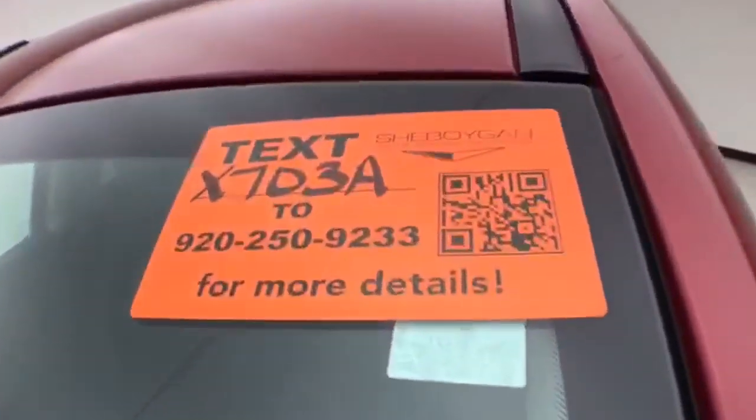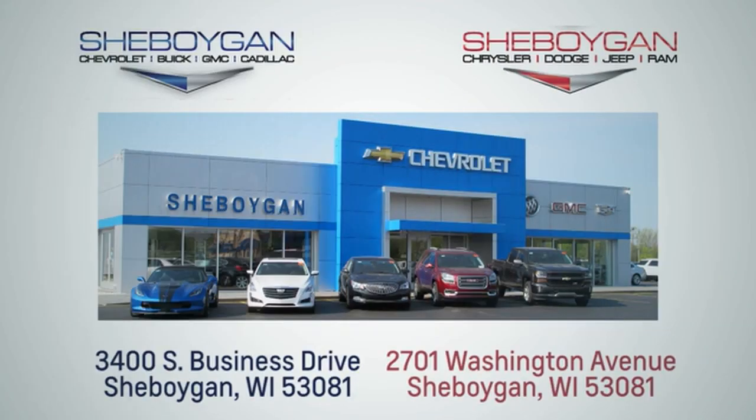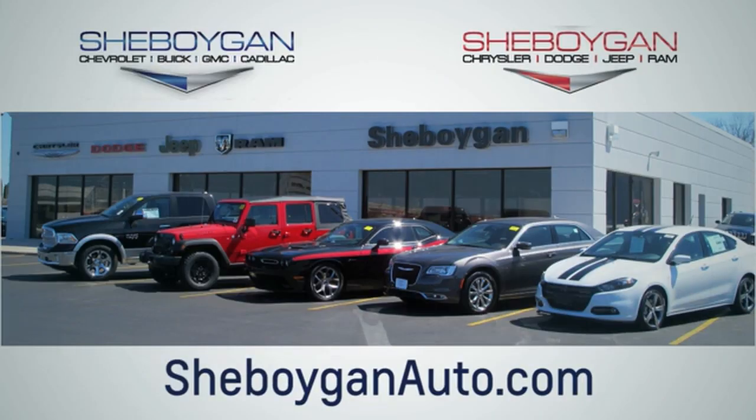For more information on this Encore, please go to SheboyganAuto.com. We are conveniently located at 3400 South Business Drive or at 2701 Washington Avenue in Sheboygan, Wisconsin. SheboyganAutos.com.